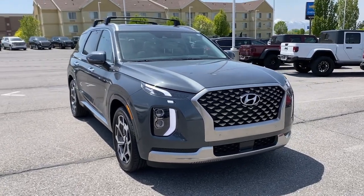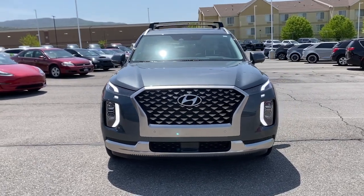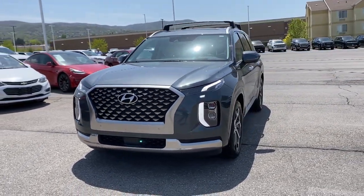Introducing the 2022 Hyundai Palisade. With less than 25,000 miles on the odometer, this vehicle stands out from the rest.